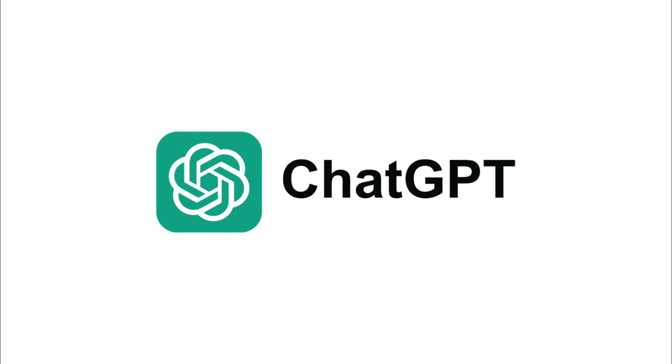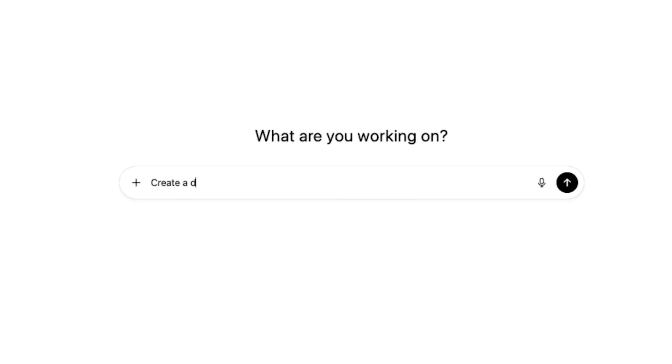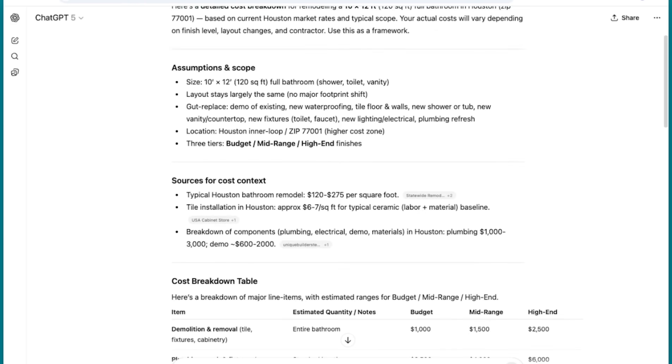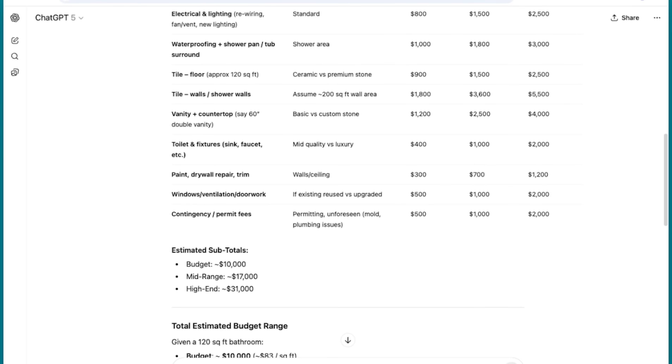Let's start with ChatGPT. Let's say you're quoting a 10 by 12 bathroom remodel in your area. Open ChatGPT and type a prompt like this into the text box, and in seconds it'll give you a full scope — demolition, drywall, paint, flooring — plus rough price ranges for each.